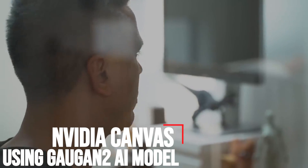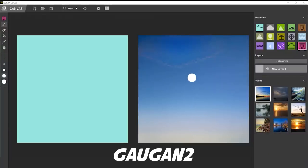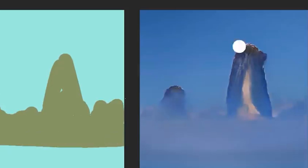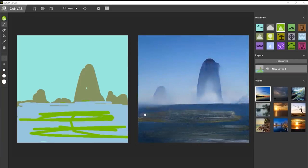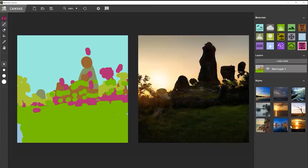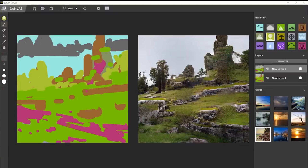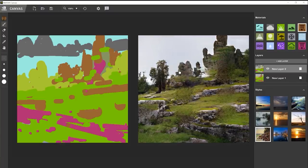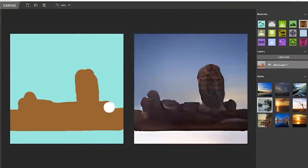NVIDIA Canvas using GauGAN 2 AI model. NVIDIA has updated its Canvas real-time painting tool with a new AI model based on GauGAN 2 research to achieve a 4x resolution boost. Canvas enables artists to turn simple brushstrokes into realistic landscapes filled with materials including water, grass, snow, mountains, and more. The idea is that concepts can be turned into final versions far quicker than ever before. The free software, which is still in beta, is the perfect example of how AI complements and enhances human abilities rather than replaces them. Canvas' latest update achieves close to photorealism with greater definition and fewer artifacts.